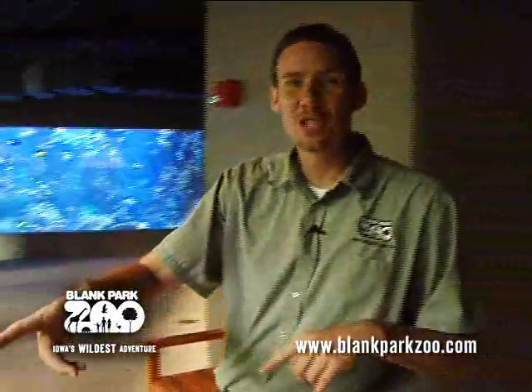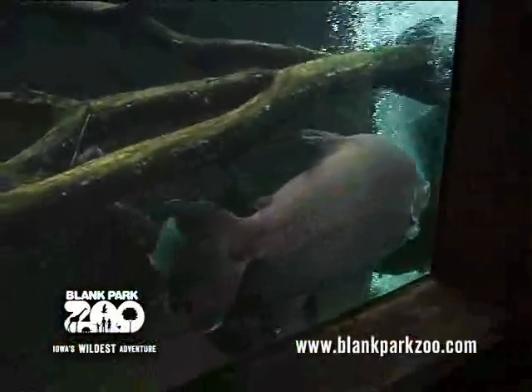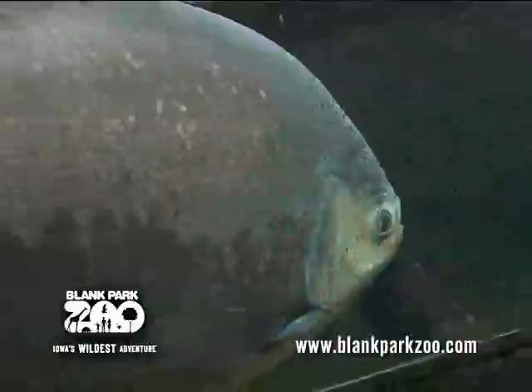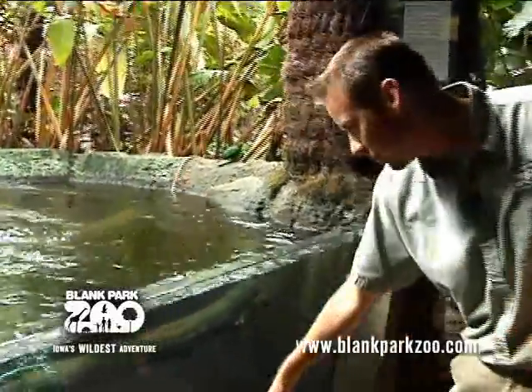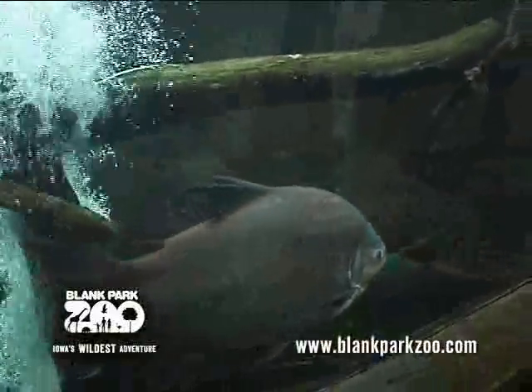If we transition over this way we'll see some South American fish. We have some Pacu as well as a red-tailed catfish who likes to hide straight down underneath this log. If you get right in this area and look straight down, sometimes you'll see some of the fins. When we feed twice a day, he likes to come up and eat in different areas.